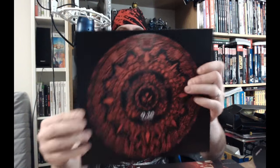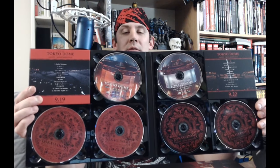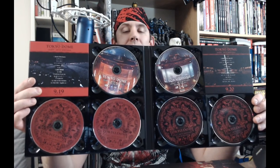So we've got September 19th there and September 20th. The package actually looks very, very similar to the Wembley one. So we've got the two Blu-rays and four CDs — two CDs each for each concert, the Black Night and Red Night.